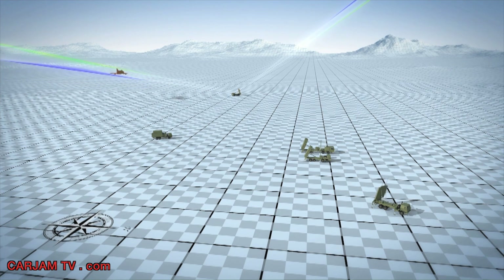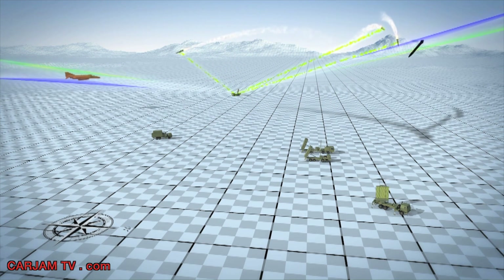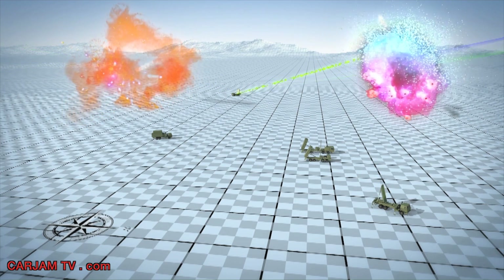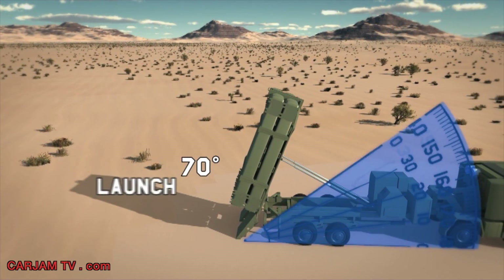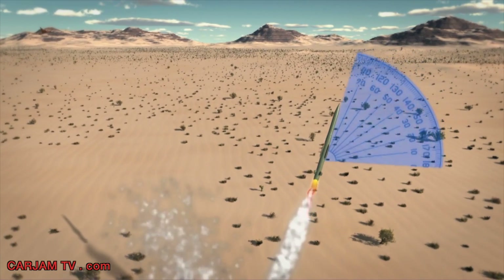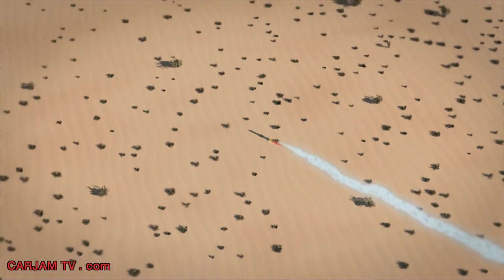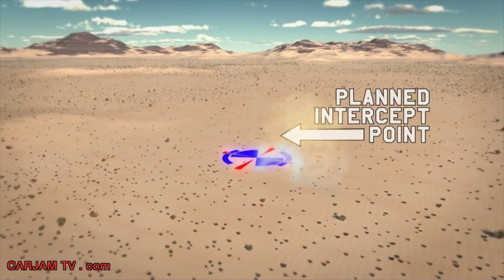Upon direction from the test controller, the battle manager operator will authorize semi-automatic engagement of the tracks corresponding to the two targets. The MEADS battle manager will calculate an optimum engagement for each target and send launch commands to each launcher. Two PAC-3 MSE missiles will be launched in a shoot-shoot protocol at the TBM, and one missile will be launched at the ABT. The MFCR will establish uplink-downlink communications with each missile and guide them to intercept. During the first seconds of flight, the PAC-3 MSE may need to execute MEADS-unique initial turn algorithms. From the 70-degree launch angle, the missile performs a significant out-of-plane maneuver that supports the 360-degree capability of the MEADS weapon system. The missiles will intercept and destroy the inbound targets at planned intercept points well away from the MEADS battle element.